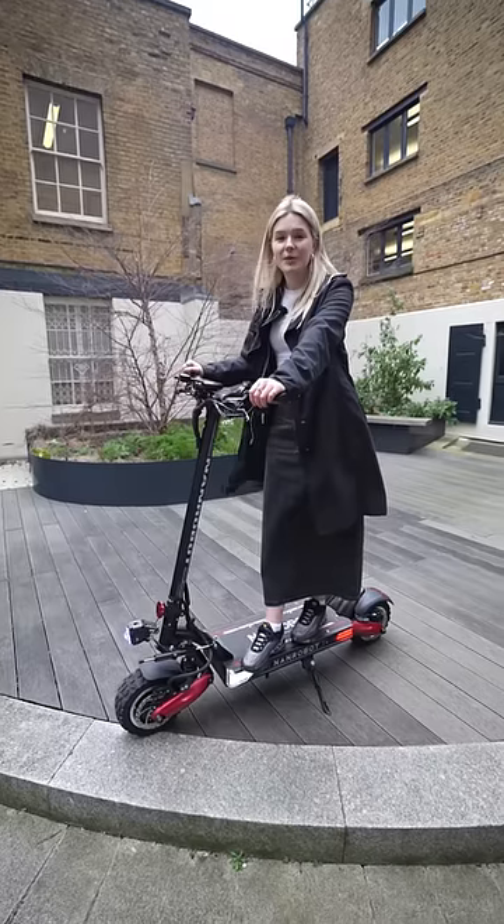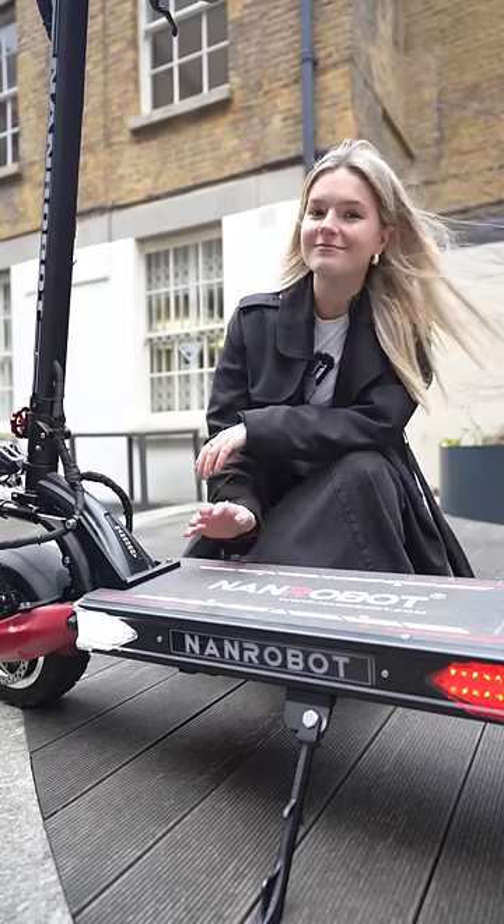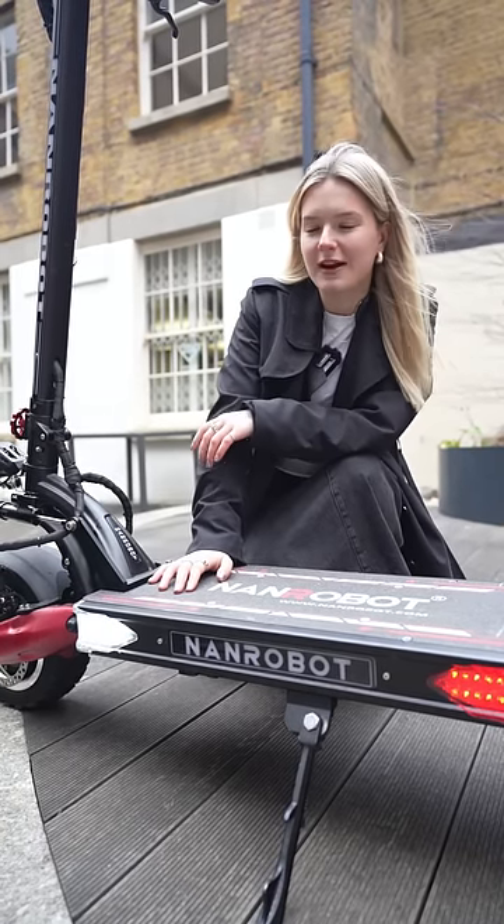Number four, it has a top range of 45 miles. That's a lot. The only downside, it takes 18 hours to charge or 10 hours if you have two chargers.